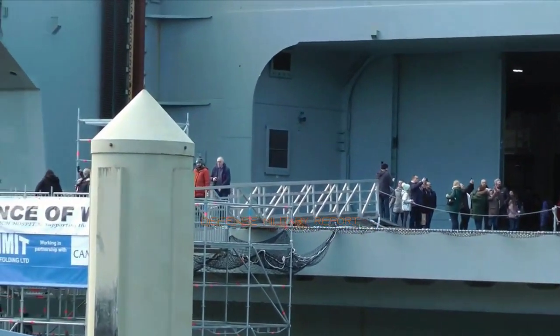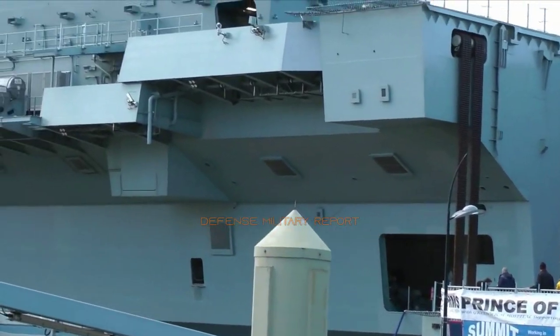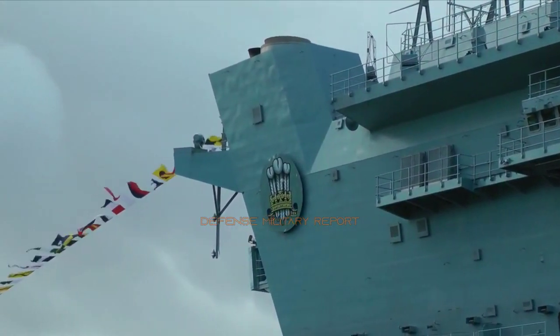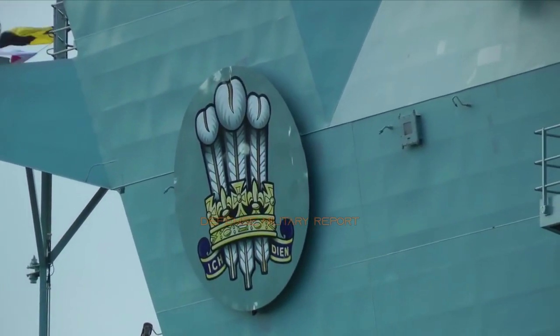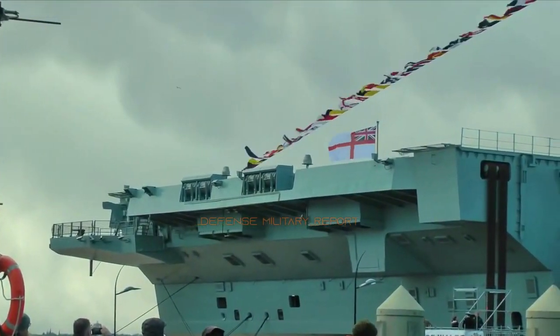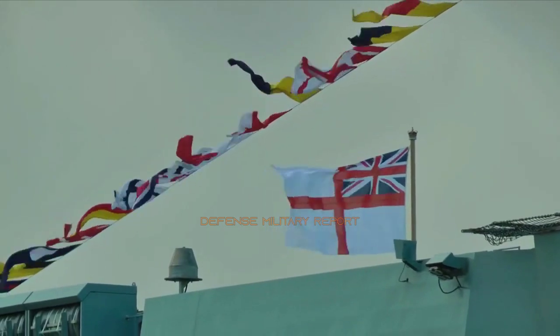Much like her sister ship Queen Elizabeth, the original 2008 design of Prince of Wales envisaged flying F-35B Lightning II short take-off and vertical landing jets from a ski jump ramp. However, in May 2010, the government published its long-awaited Strategic Defence and Security Review, which stated that Prince of Wales would be converted to a catapult-assisted take-off but arrested recovery configuration, operating the F-35C.